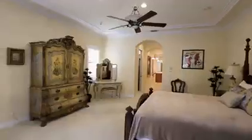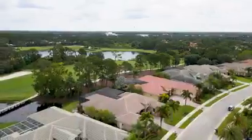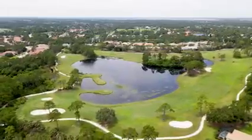This gorgeous home offers a split floor plan with space for everyone. The primary bedroom has two walk-in closets and access to the pool. This property is the only home for sale in Scarborough Estates, so don't miss out on the opportunity to have an outdoor living space like no other.